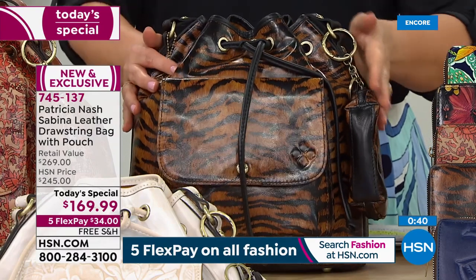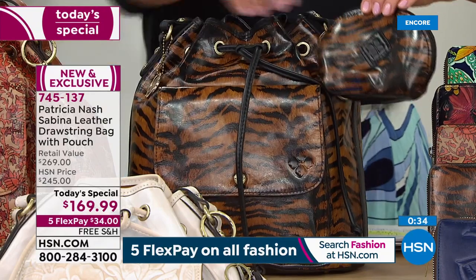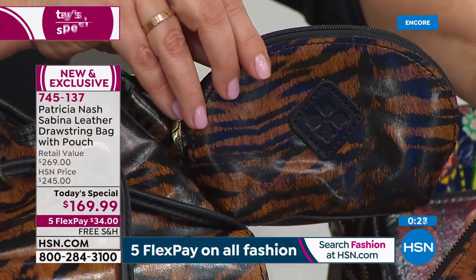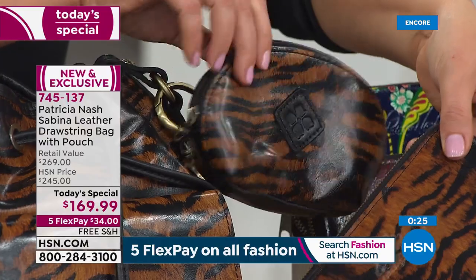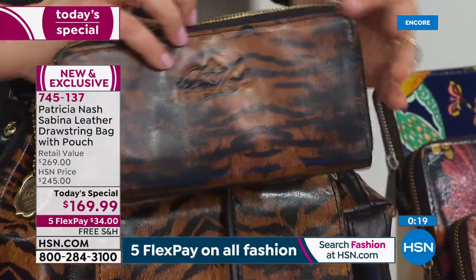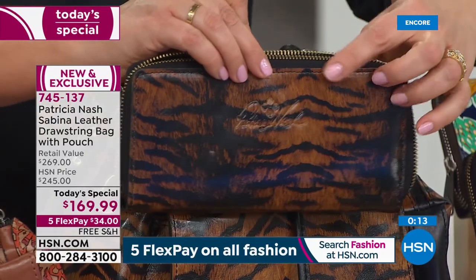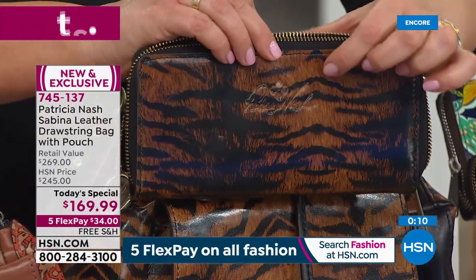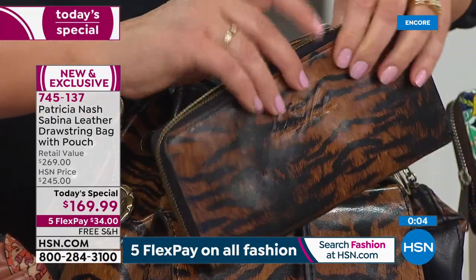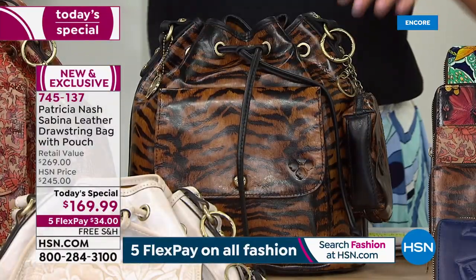Have you ever done anything like this tiger print before? No, I haven't. We do print on hair calf in fall and winter, but when I couldn't go to India, I was drawn to this Bengal tiger. I said I've got to do this — I wonder if I can print this on leather and make it look like you can see the hair of that hide. And I did it. You can see it looks like brush strokes — look at how delicate that looks. You get a little bit of that exotic, and I love that this is a neutral, so very wearable. Four prints available.